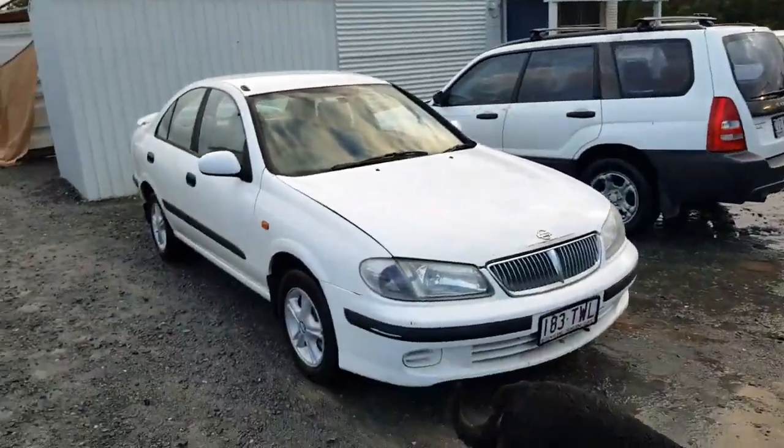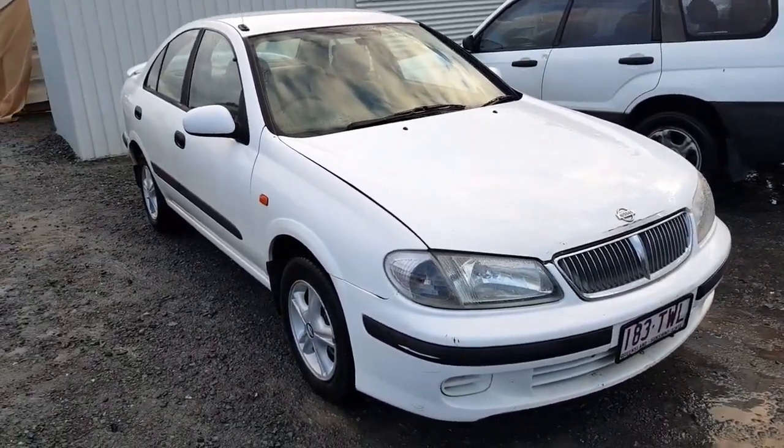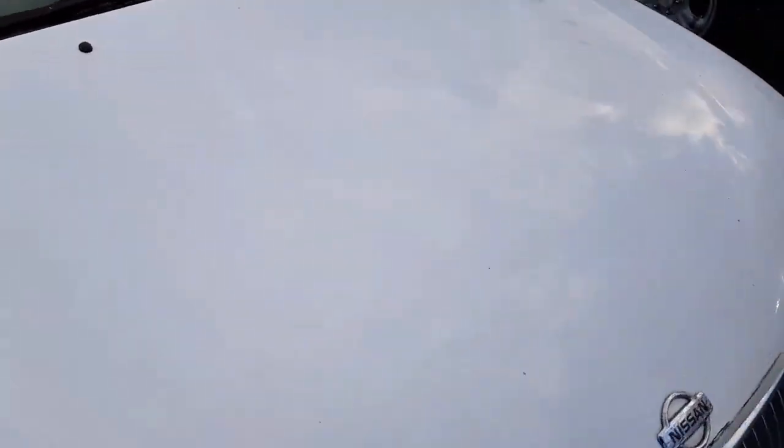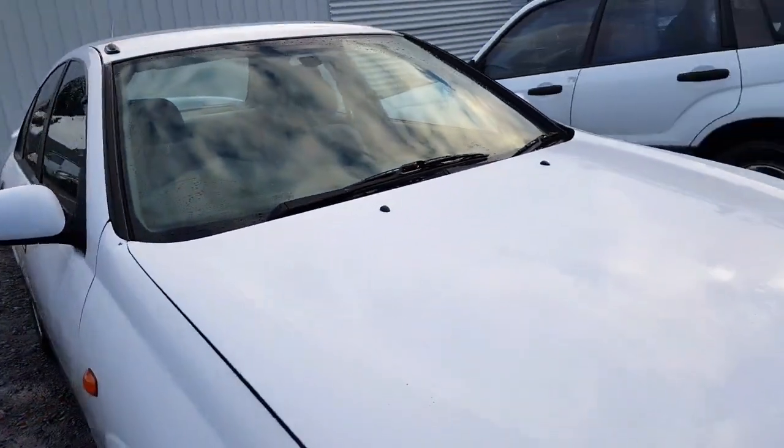It's cheap, cheerful, mechanically spot on, automatic. It's going to be good for someone like a uni student or to run to and from work. First thing I want to tell you is it does have hail dents in the bonnet. If you look close, you can see them. It doesn't affect anything mechanically — all that's good.